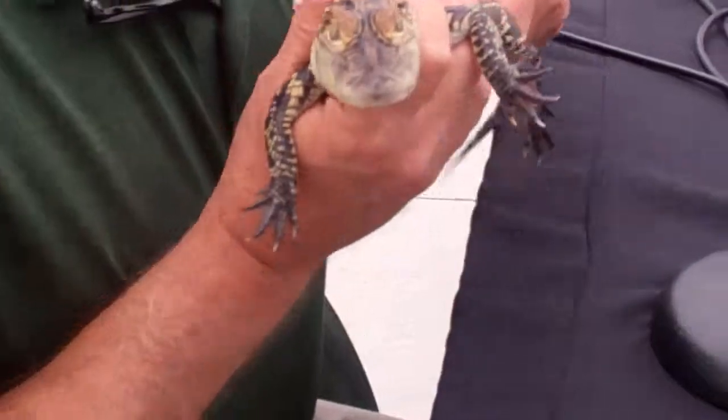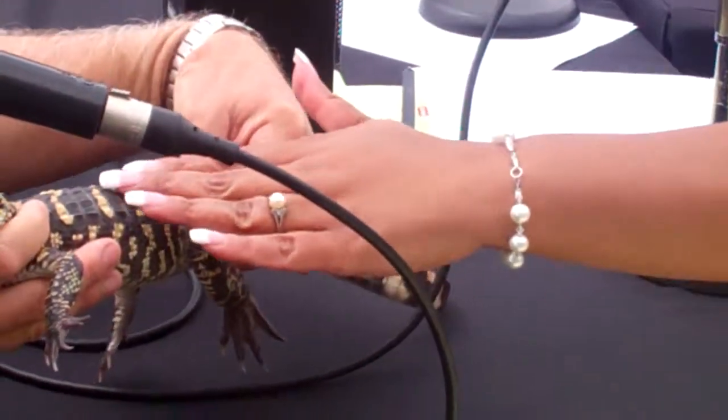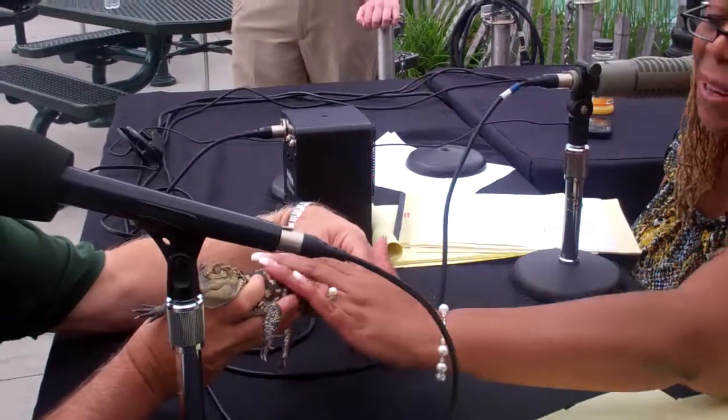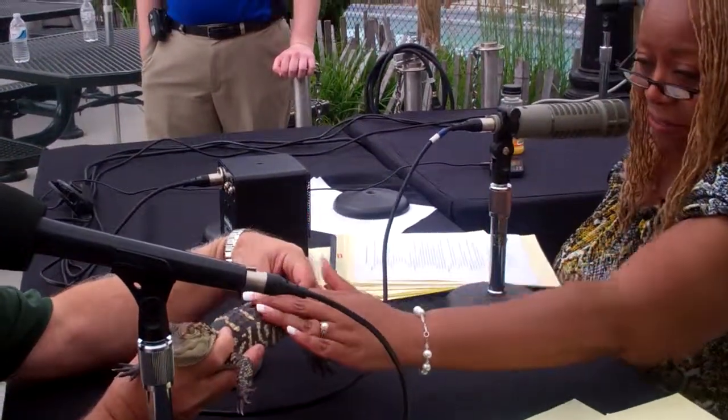I'm just going to reach out and touch him a little bit. I'm going to show you guys that I'm not afraid to touch him. Does he have a name? This is Xavier.